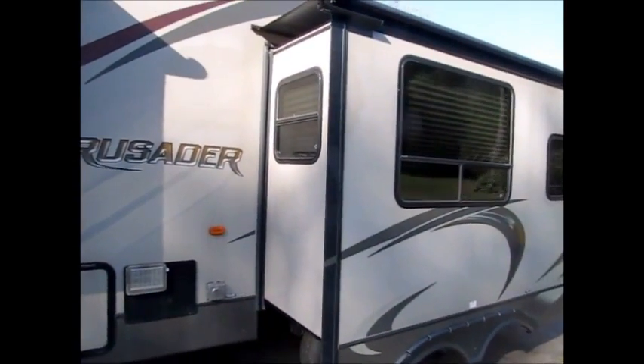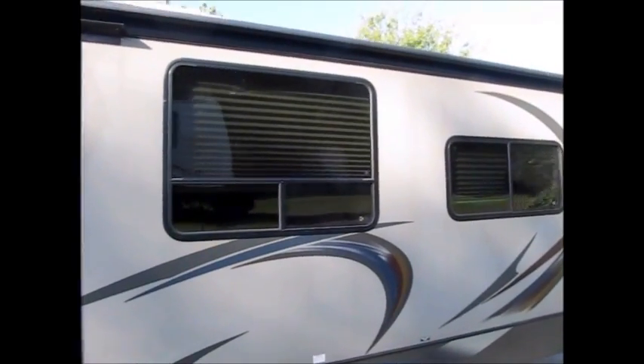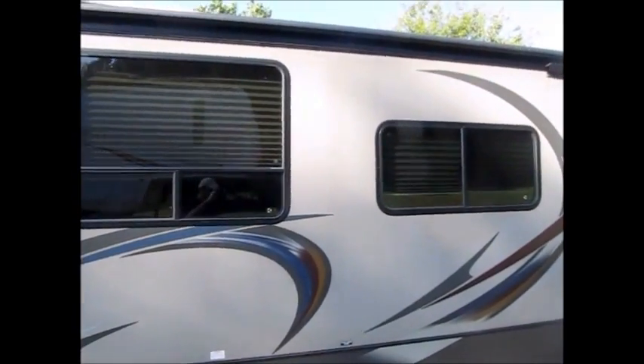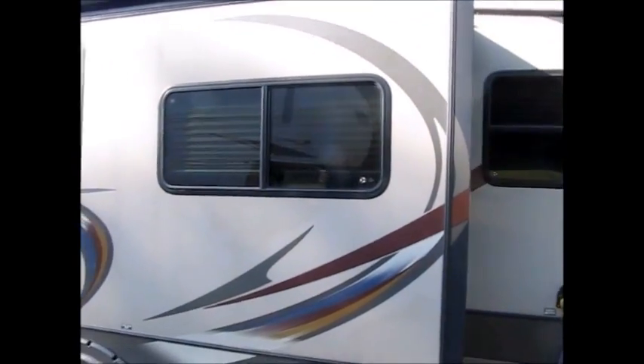It is right at the top of the scale of the half ton towable stuff. It's 8,700 pounds, it is a 50 amp service, and like I said it does have the auto leveling.